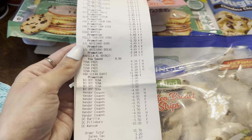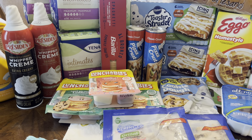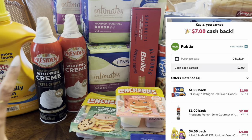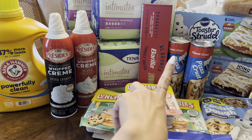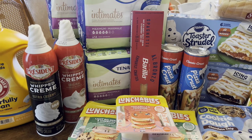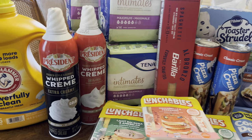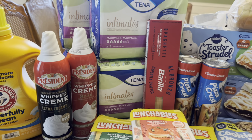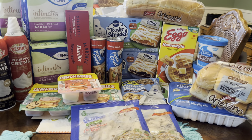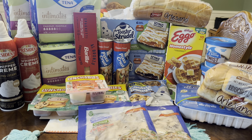I paid that $31.76 with my PayPal debit card, then submitted to the rebate apps on Ibotta and got back $7.00 — that was for the President whipped cream, Arm & Hammer, and Pillsbury. Then I submitted my receipt to Shopkick and got back $6.40 for the two whipped creams. So the final cost for everything you see right here, 24 items, was $18.36 — about 76 cents per item. I'm really happy with that.